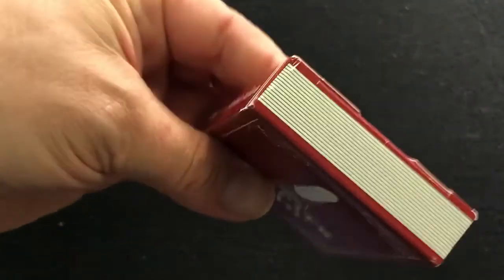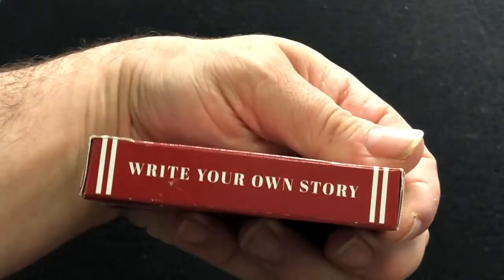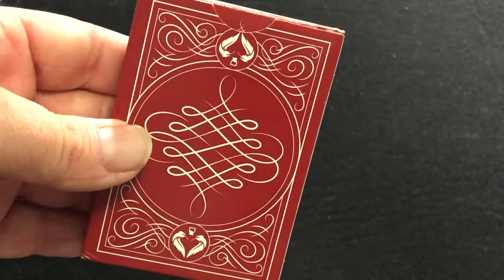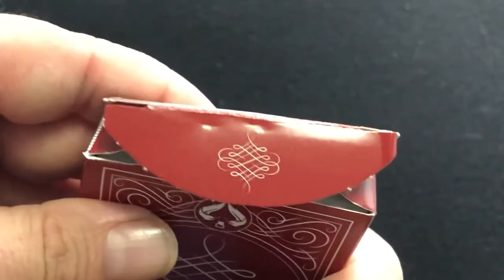Nice looking tuck case. It looks like a book if you look at it on the sides, of course. This side says 'Write your own story.' And a little hat copy on the bottom. The back of the back design is a nice classic looking design. Simple. A little artwork on the flap. Standard tuck case.